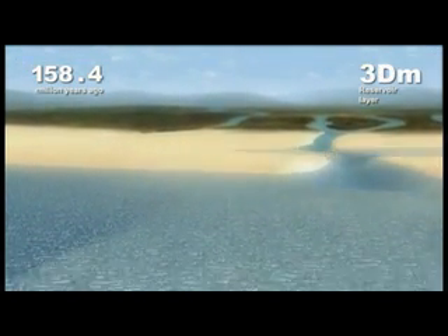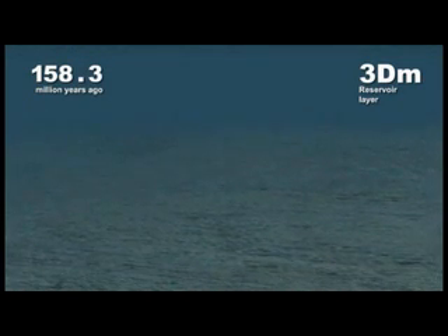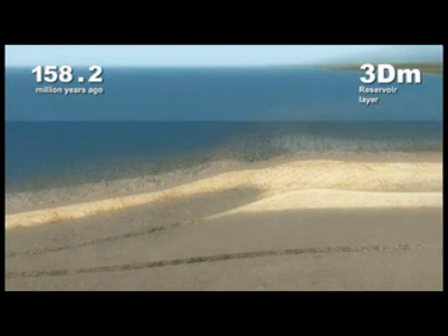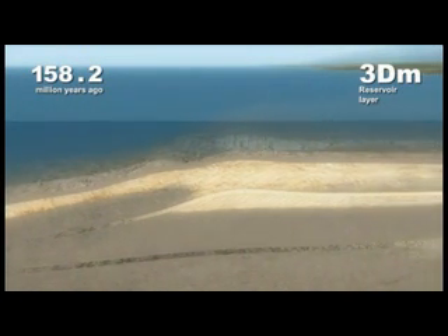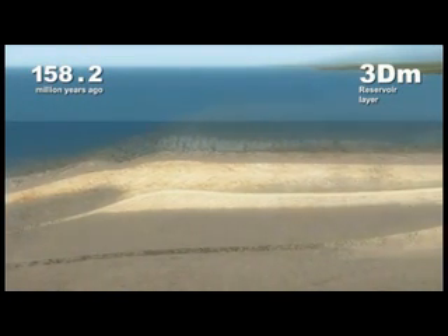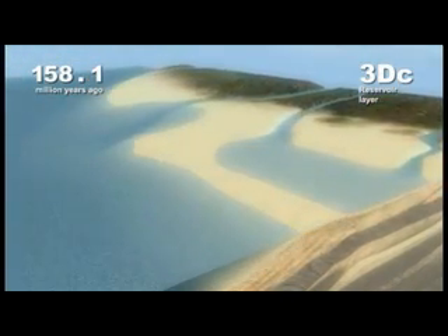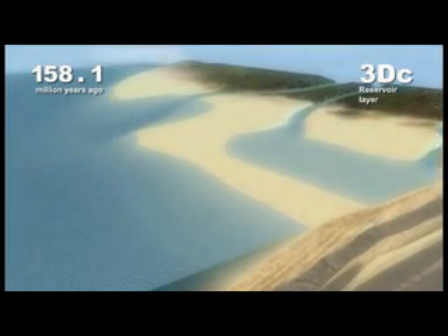But as the sea level rises again, the old spit becomes covered by deeper, quieter water, and a layer of micaceous fine sand accumulates on top. This thin layer is called a flooding surface. It marks the flooding of a spit sequence, and it occurs at a unique point in geological time. A new spit then starts to emerge from the shoreline, and the process repeats itself.